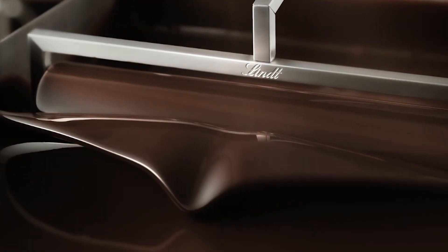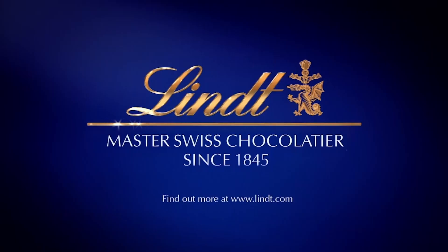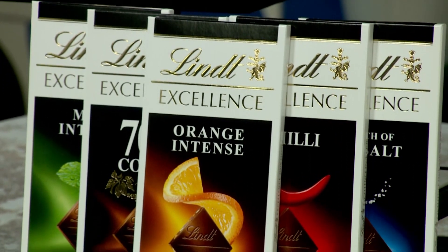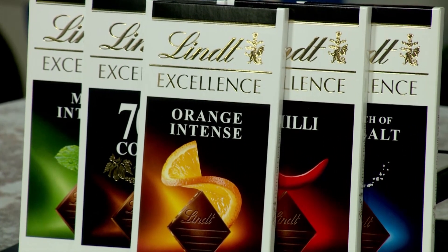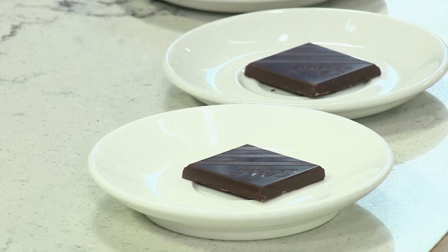Inhale its aroma, taste its perfection, hear its gentle crack. Awaken your senses with Lindt Excellence. Dark and aromatic, each Lindt Excellence bar is crafted from the finest grade cocoa and highest quality ingredients. Expect rich flavor profiles and elegant textures. Now please do join us as we discover the Lindt Excellence range of flavors with a secret taste test challenge that is bound to ignite the senses.